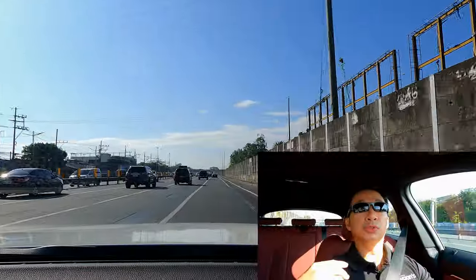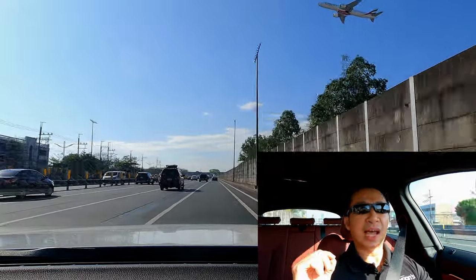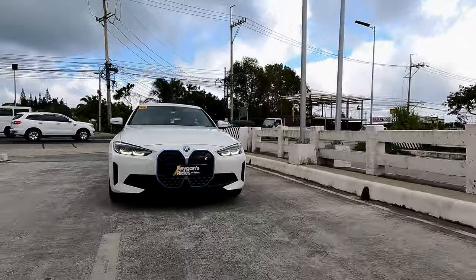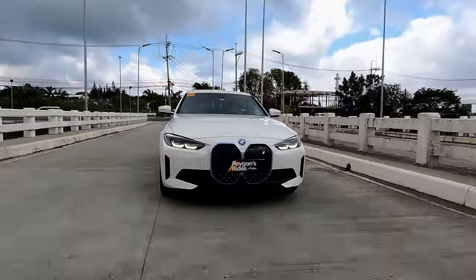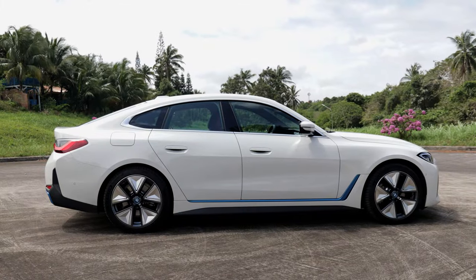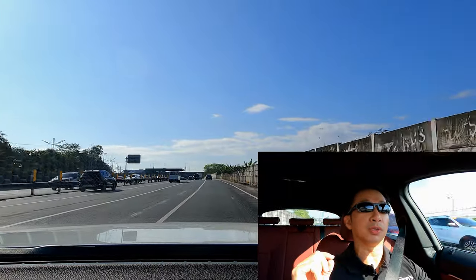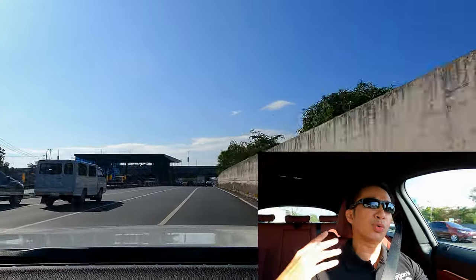We get a smooth and refined drive here as expected from a full electric vehicle. The cabin is also so quiet and the power delivery is very smooth. Despite having 19-inch alloy wheels, the i4 absorbs potholes and road imperfections quite well, just as you'd expect from any proper BMW. The throttle tuning is also nice and smooth, making each drive so relaxing and as easy as possible.